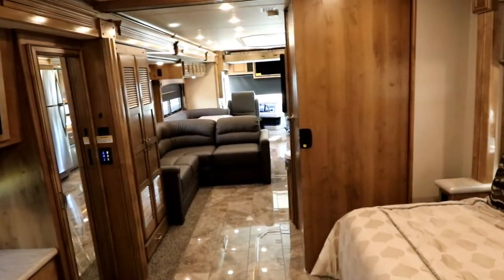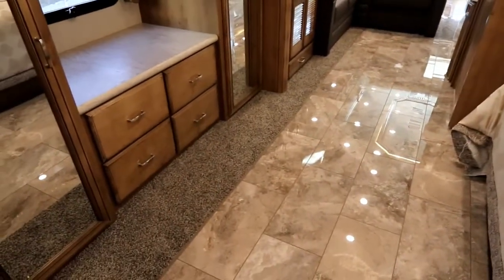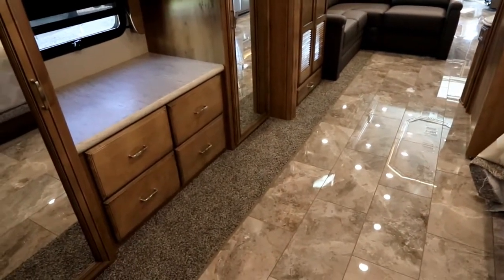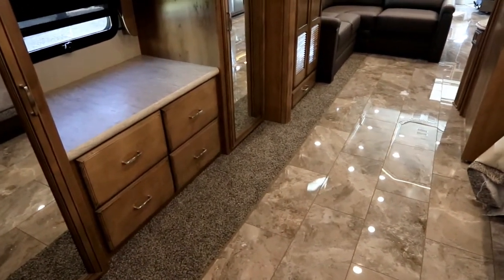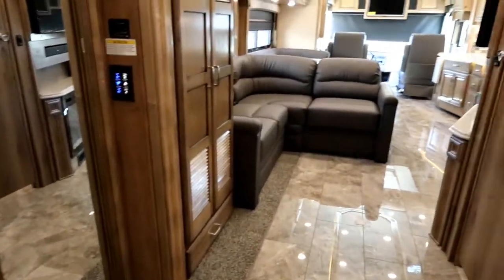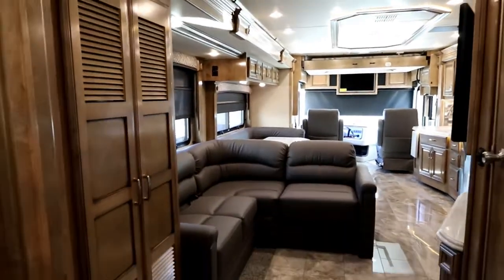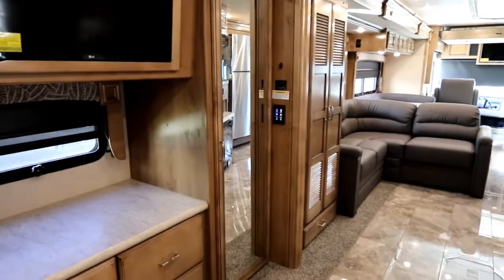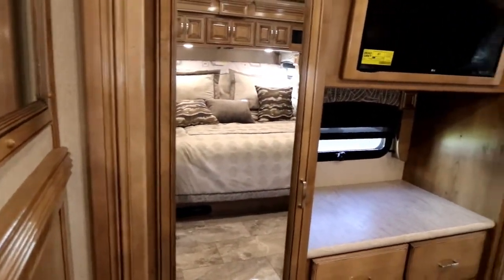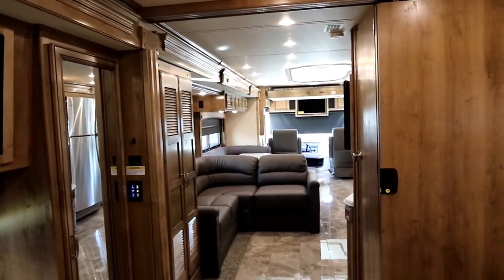You'll notice very little carpeting — as we look at the floor here it is full ceramic tile, from the bedroom all the way to the front. Any carpet rather than tile is going to be found on our flush floor slide. That flush floor slide requires carpet to hide the ramp the slide comes up on. And as we pan back, you'll notice the full wall slide that starts right here at the back wall and travels all the way up to the front, right behind the driver's seat.